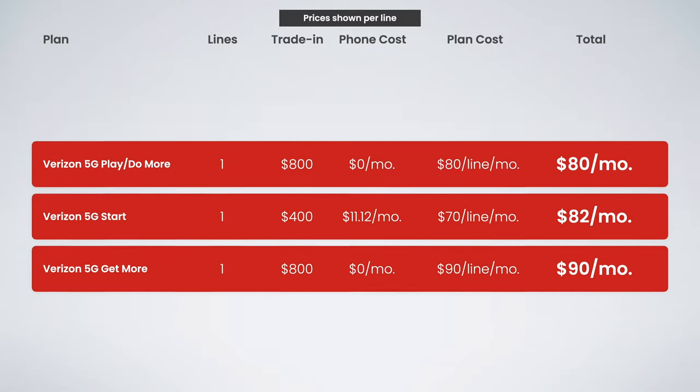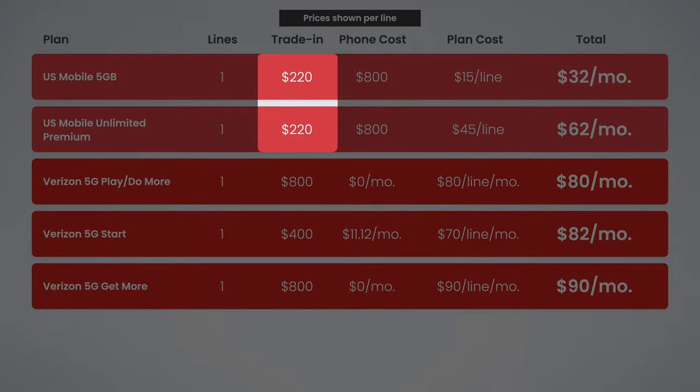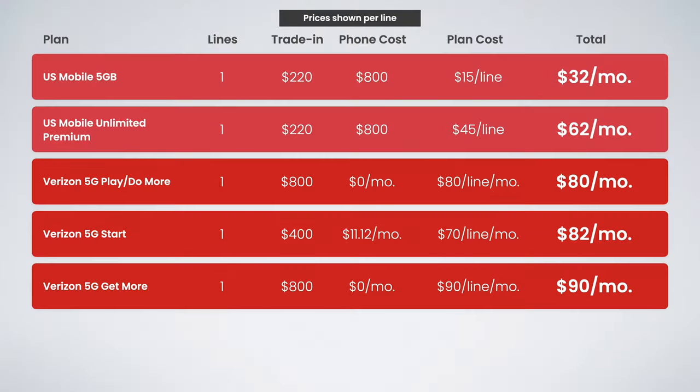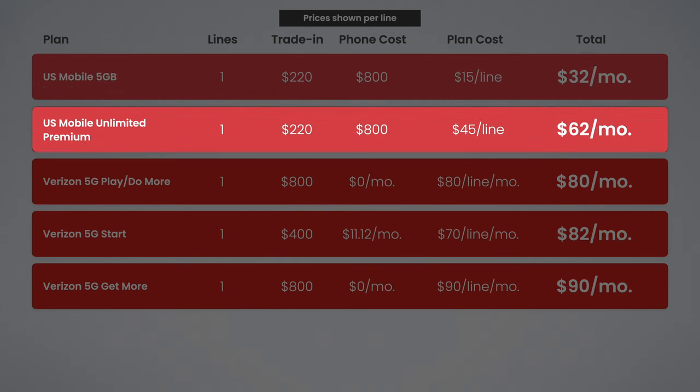Now that said, if you really wanted to save some money, you may want to consider options from prepaid carriers. If you go with a plan from US Mobile and get $220 of trade-in credit — which is exactly what you can get right now if you trade in an iPhone 11 to Apple — then your net monthly total would only come out to $32 per month for their 5G plan, and just $62 per month for US Mobile's unlimited premium plan. This is not only a fantastic plan, but it saves you over $200 per year.